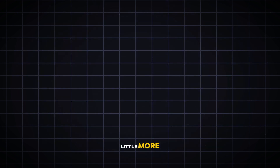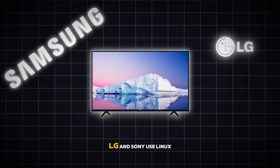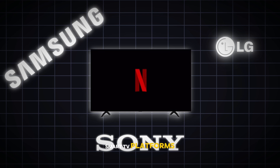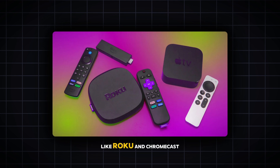Have you ever thought about your smart TV? Brands like Samsung, LG, and Sony use Linux-based systems to power their smart TV platforms. When you're streaming your favorite shows on Netflix or YouTube, Linux is making sure everything runs smoothly behind the scenes. Even streaming devices like Roku and Chromecast rely on Linux to deliver your content without a hitch.